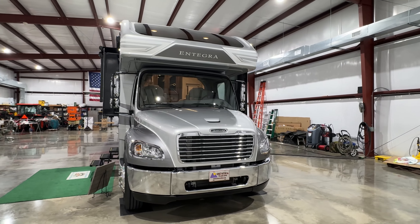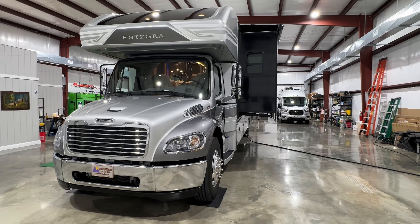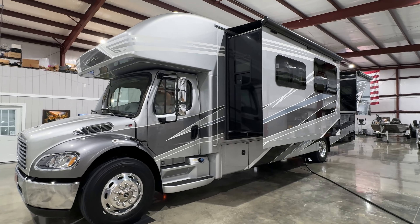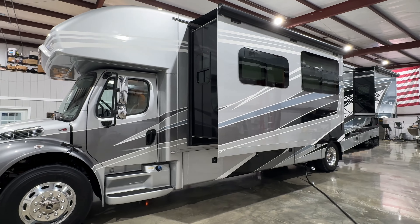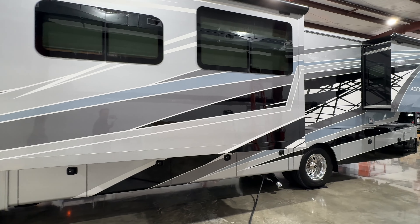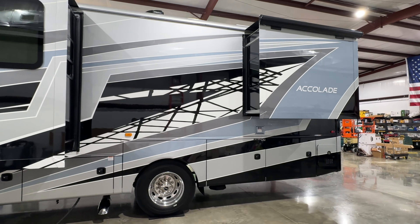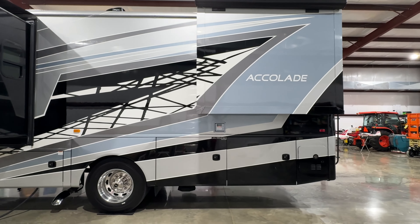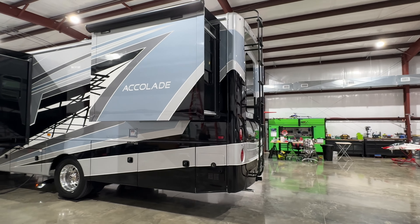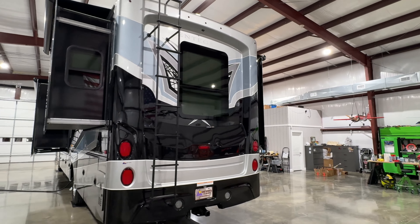If this is your first motorhome, I think it would be a great one — it's very easy to operate and very easy to drive. We'll take as much time as necessary to make sure you're comfortable before you leave, go over all the features, and I'm also here after the sale. You get my cell phone and can call anytime. We have competitive financing available with low interest rates and good terms. Extended warranties are also available.